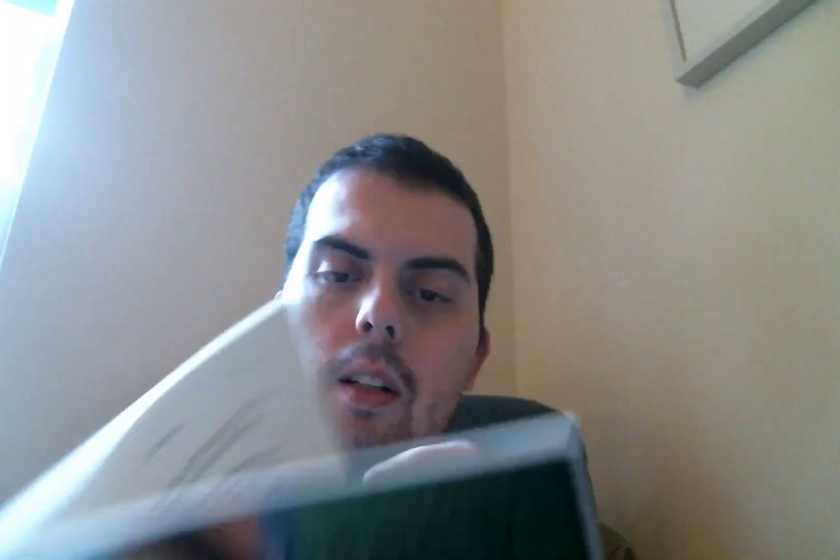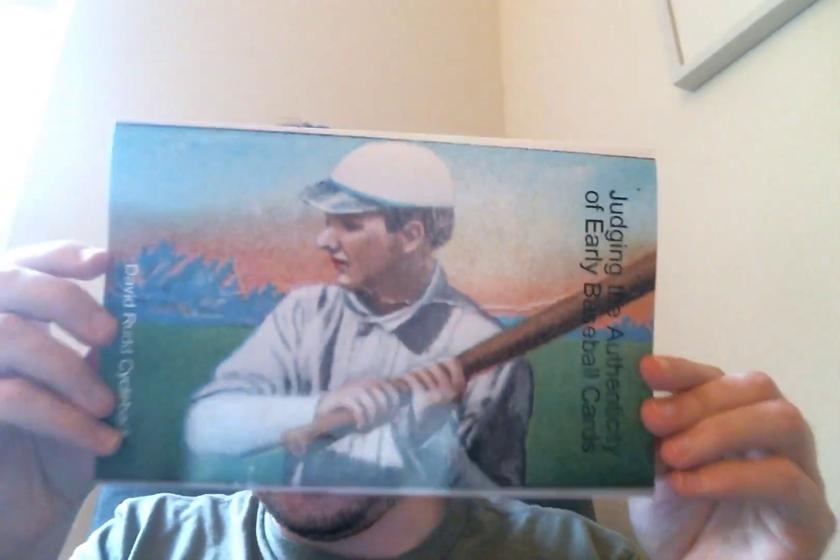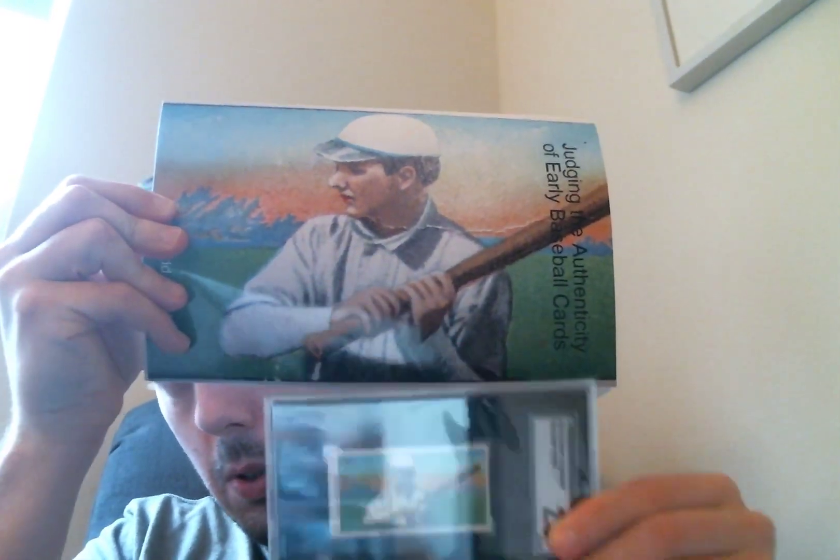Why is this card cool? It's on the cover of this book — 'Judging the Authenticity of Early Baseball Cards' by David Rudd Cycle back. That's a fascinating book. It goes into looking at cards under magnification, looking at T206s, looking at the printing, how cards are made, things to look for with natural light — fantastic book. I think I got it on eBay or Amazon about six months ago. Decided to put the card with it. Very cool, pretty affordable — like a hundred bucks.